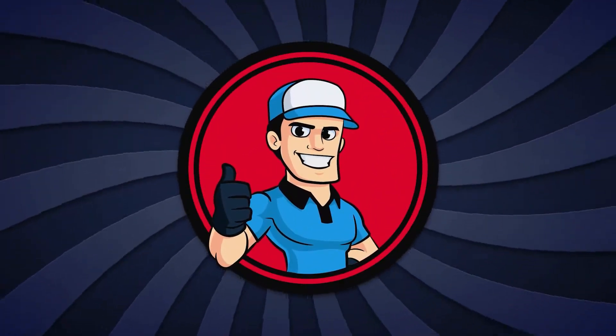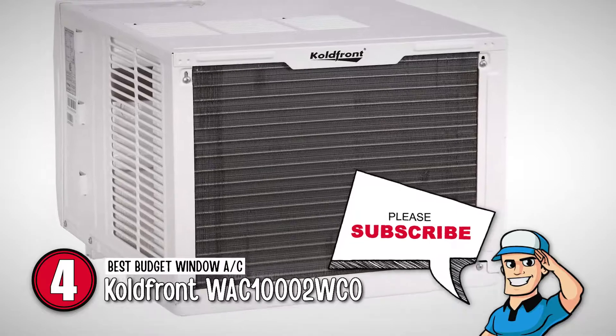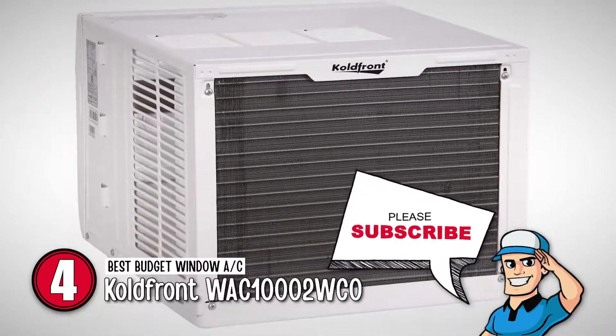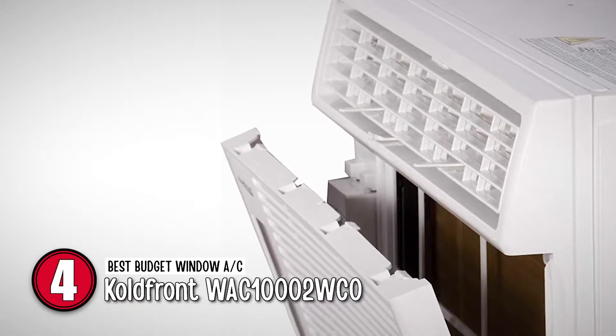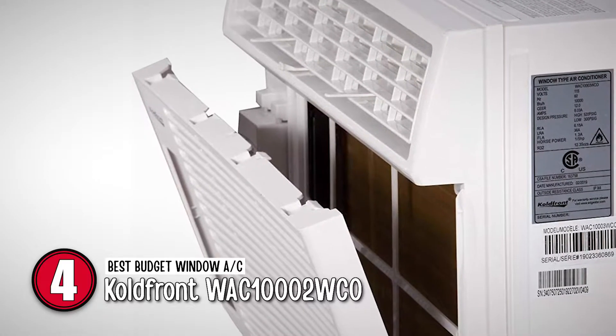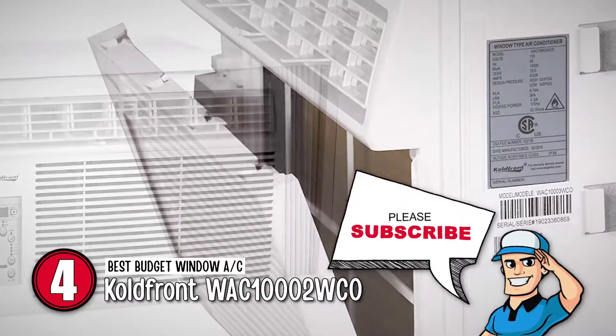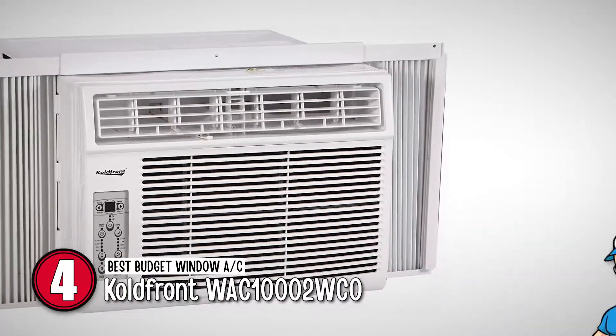Next, we have the best budget window AC, the ColdFront WAC-10002WCO. A proud aspect of this device is that it has plenty of features and settings to play around with. For example, the 24-hour timer, sleep mode, dry mode, and three separate fan speeds for any situation or weather.